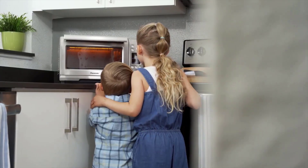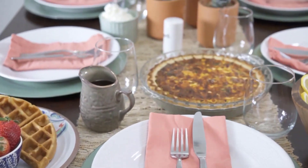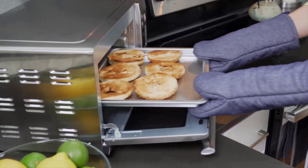A toaster oven can be a kitchen powerhouse, whether it's for a fast slice of breakfast toast, a roasted pork loin, or a dozen cookies. The days of office break room cooking are long gone due to clever technology, which has increased the functionalities of this new generation of toaster ovens.